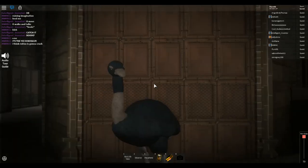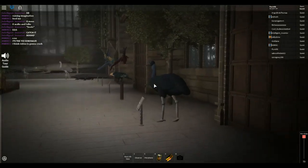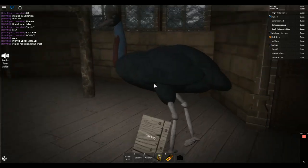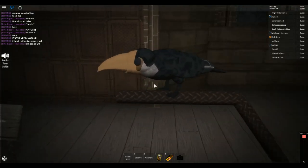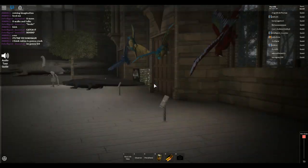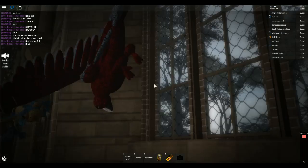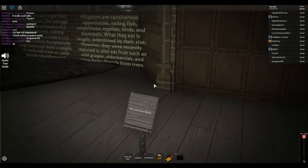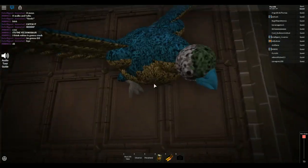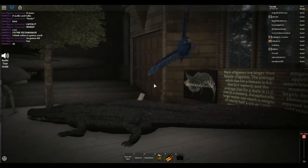This is an emu. Oh, that's a cassowary. It's a toucan! It's a macaw. Blue and yellow macaw. Oh, big crocodile, guys.